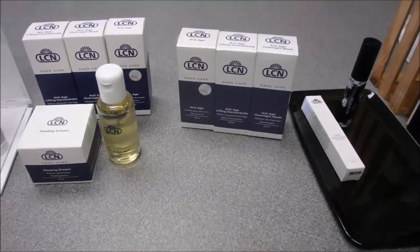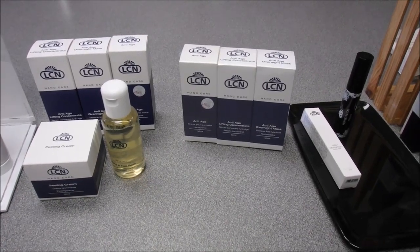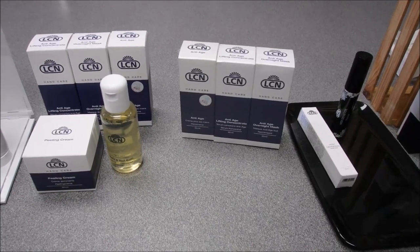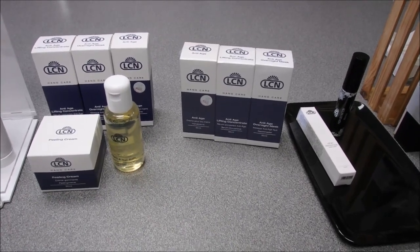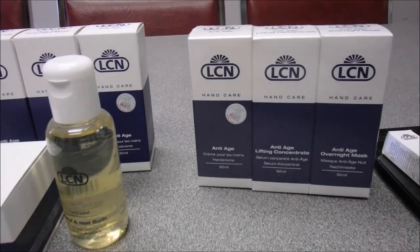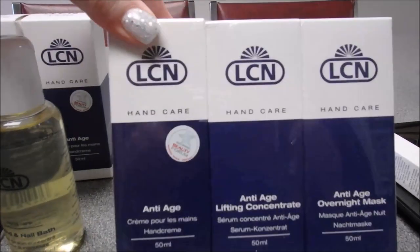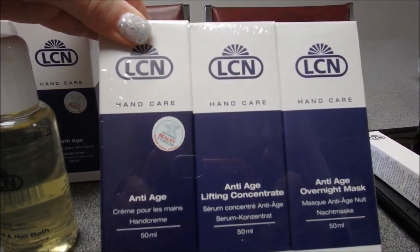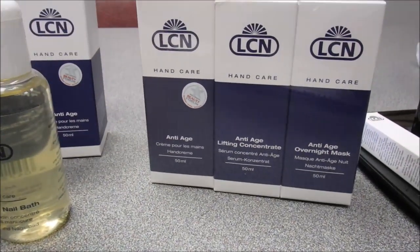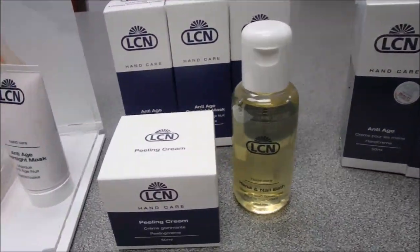There's a big focus in Jan/Feb on the LCN Anti-Aging System. Anti-aging is a hot trend right now, and LCN has done a phenomenal job. They've always had the LCN Anti-Aging Hand Cream, and now a few things have been added. The first is a retail set, which includes the Anti-Age Hand Cream, the Anti-Age Lifting Concentrate, and the Anti-Age Overnight Mask — a great system for clients to take home.